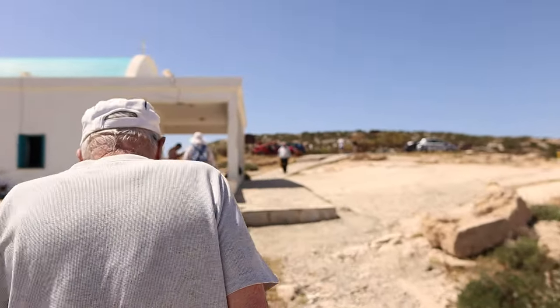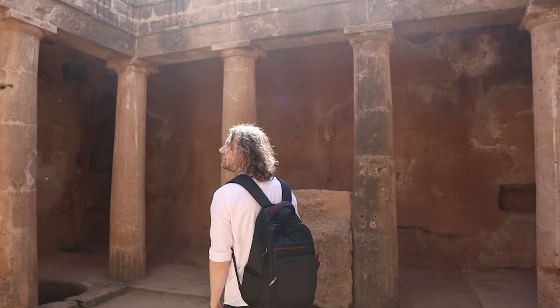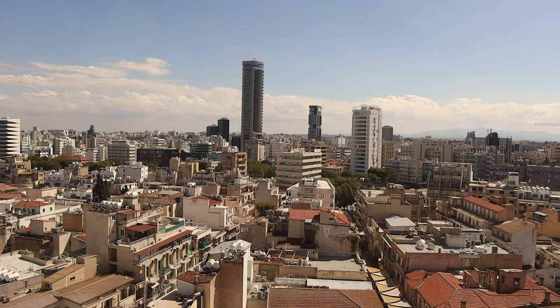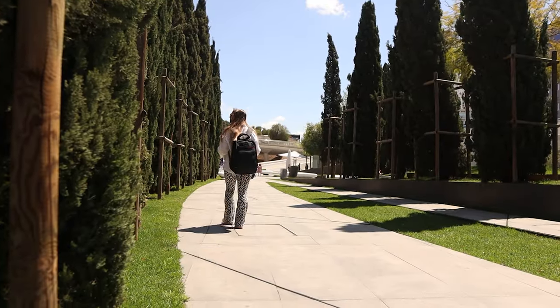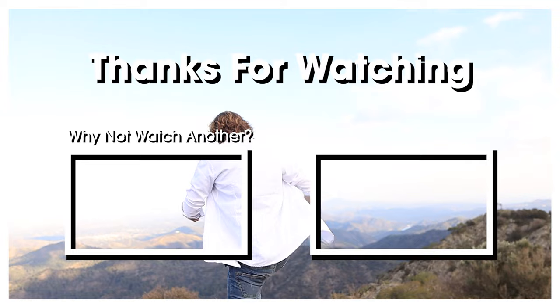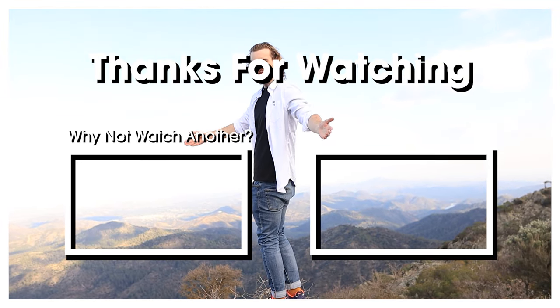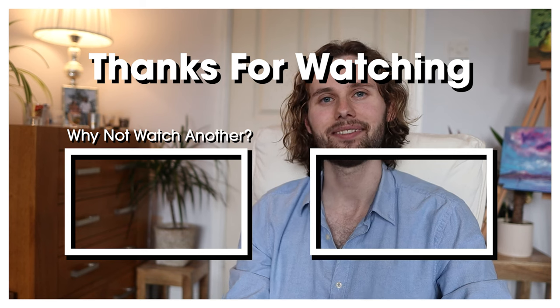If you enjoyed this video please give it a thumbs up and leave a comment. Subscribe if you want to see more from Cyprus — we have videos from all over the island, not just Ayia Napa but Nicosia, Larnaca, Limassol, Paphos, the Akamas Peninsula, and the Troodos Mountains, which are a very untouched part of Cyprus that you definitely shouldn't miss. Thank you for watching and I'll see you in the next one!